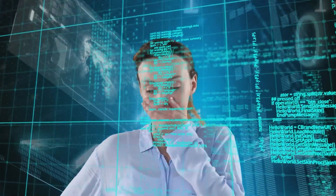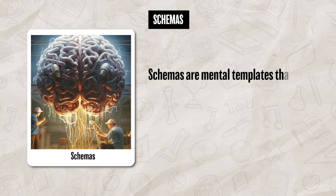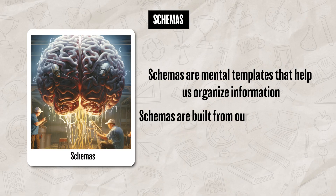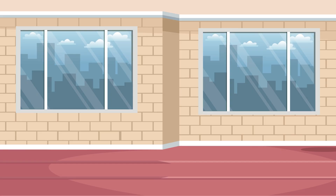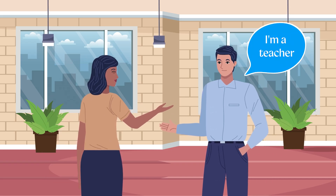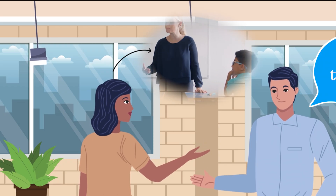Every day we take in a ton of information, and to help make sense of all of it, our brain uses schemas and perceptual sets. Schemas are mental templates that help us organize information, built from our past experiences. For example, you have a schema about how a teacher behaves, so when you meet someone for the first time and they say they're a teacher, you most likely automatically apply your schema to them, even if you don't know them personally.